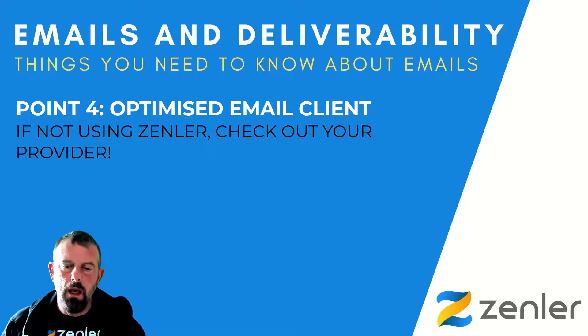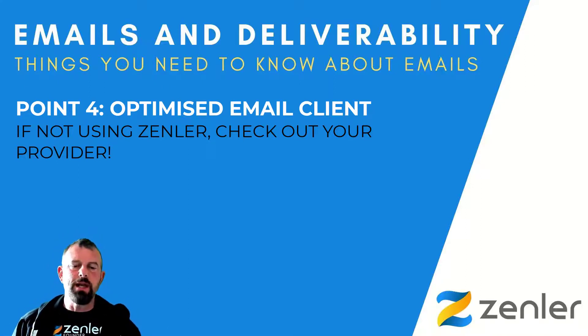Point number four is finding deliverability optimization features in the email client you're sending from. The Zendler system and Zendler Mail already have that built in. For those using SMTP or another platform altogether, something to bear in mind is email throttling — instead of sending a ton of emails straight away, it throttles and slows it down so it goes out more gradually. If you're using Zendler Mail, you don't have to worry about that. We do have to worry about content, which we'll cover in the other points.